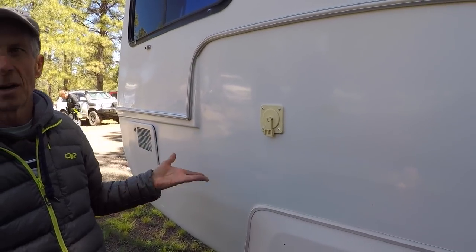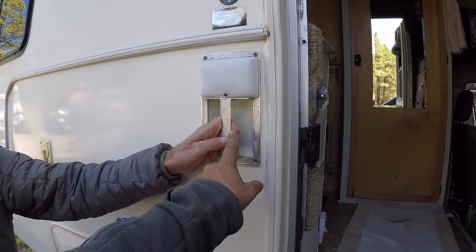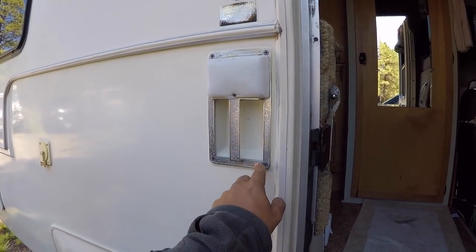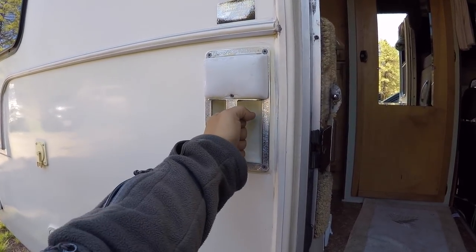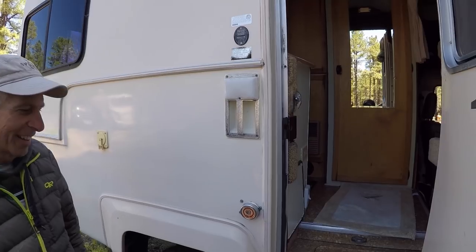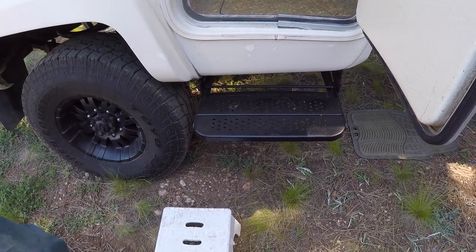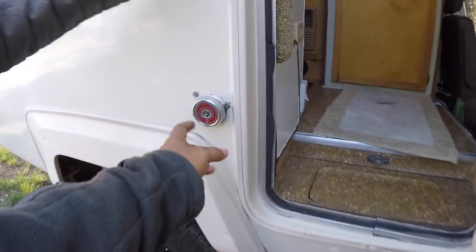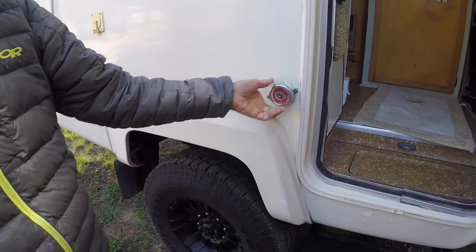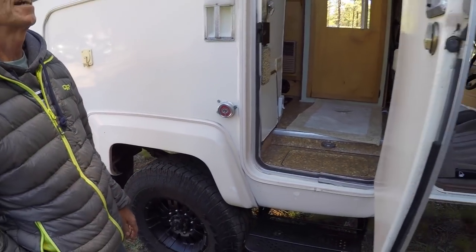We've got a 30-gallon water tank, so between that and the four-gallon heater you've got 34 gallons of water on board. There's a little porch light by the door — that's the original. The 26-gallon fuel tank is filled right there with a locking fuel cap — a must so people can't siphon your fuel.